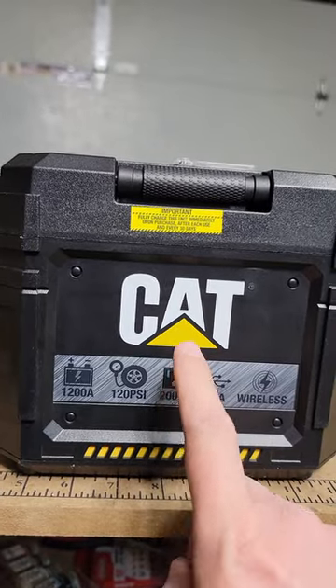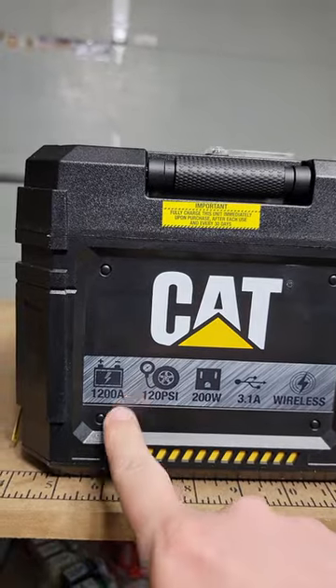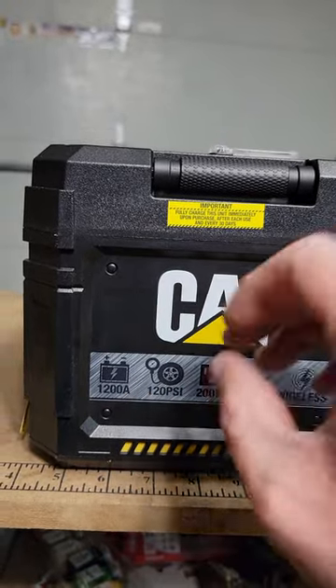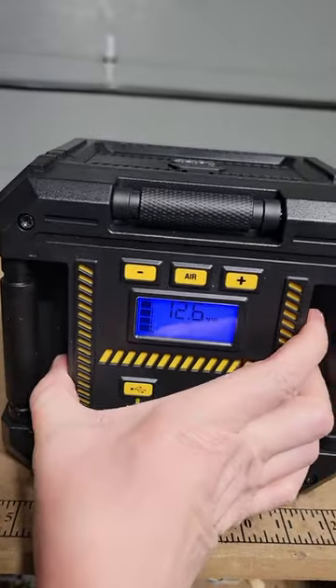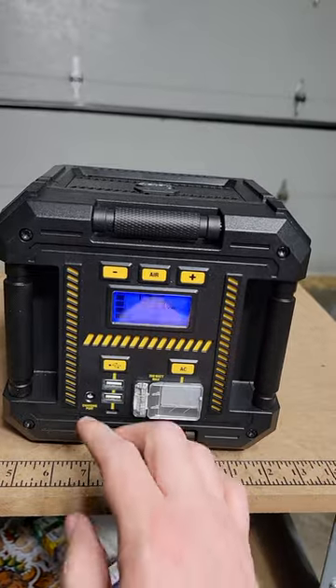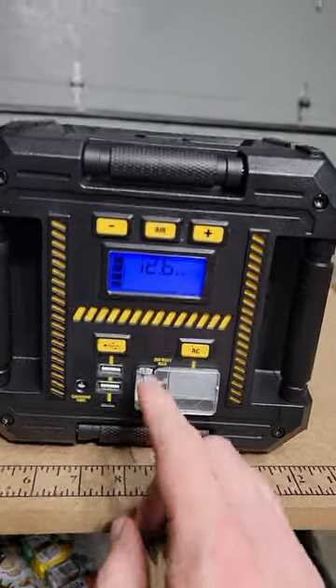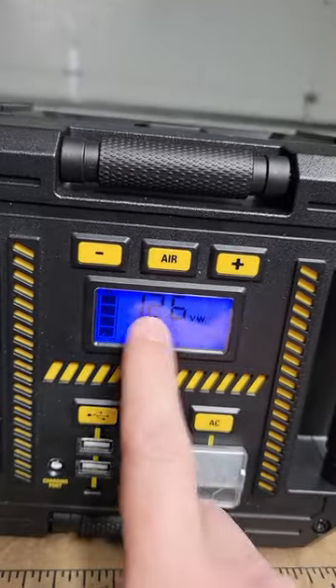Hey friends, let me introduce you to a great new product sent to us by Caterpillar — it's their 1200 amp power station. What I absolutely love about this is the small design; it fits easily in your trunk or behind the seats of your SUV. It has a long-life battery — I can get over 12 hours at current usage.